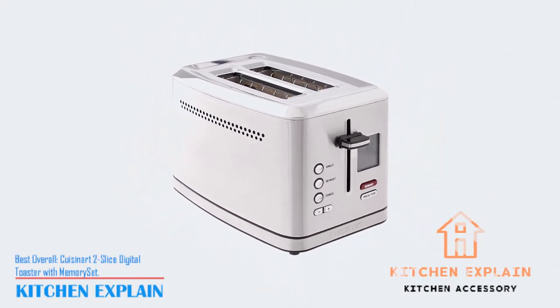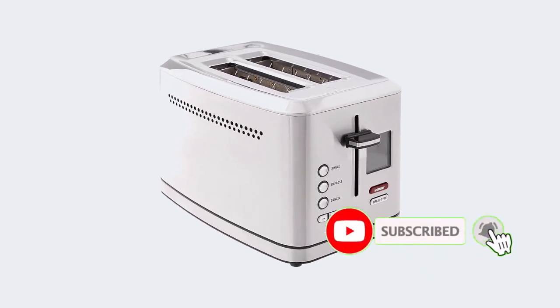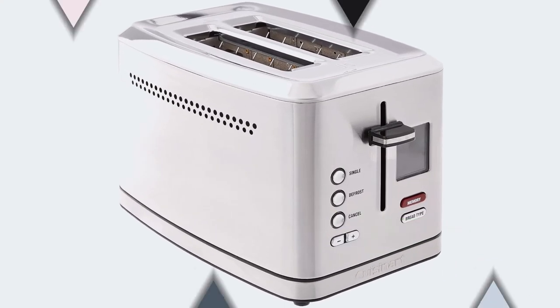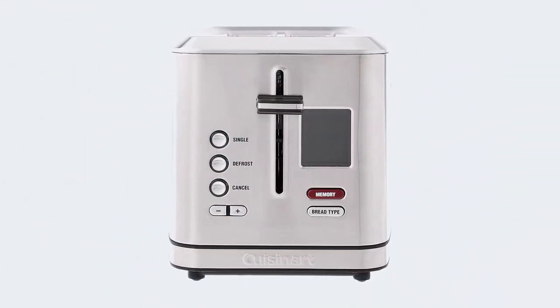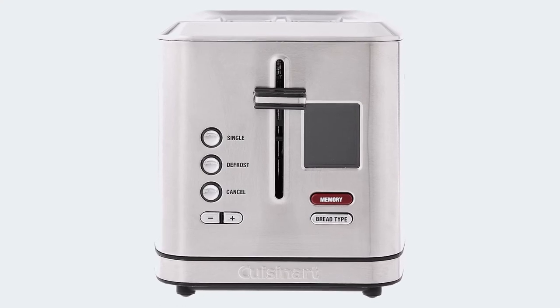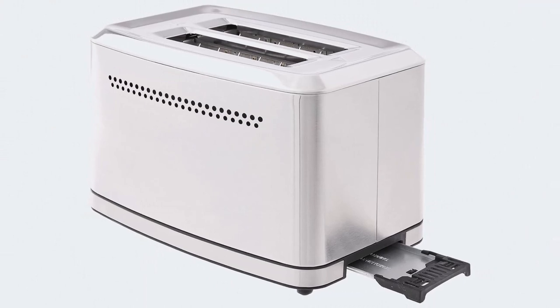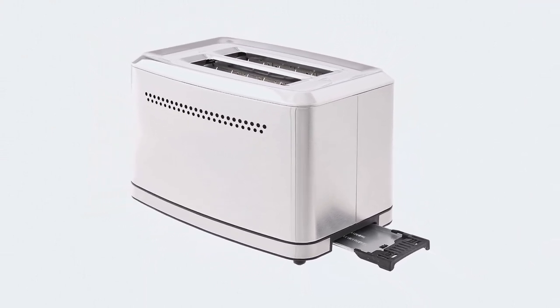Number three: Best Overall — Customer Two Slice Digital Toaster with Memory Set. Here's a toaster that can handle a wide variety of bread styles: white, grain, bagel, sweet, waffles, English muffins, and gluten-free, with a memory button to remember just how you like it toasted. The LCD display provides a countdown so you know just how long you need to wait before it pops.